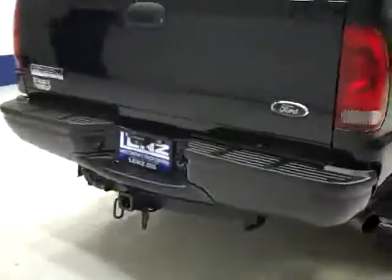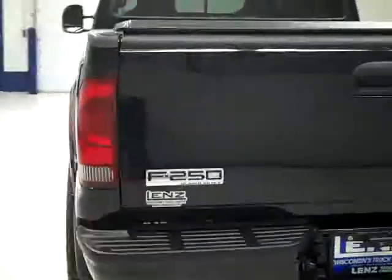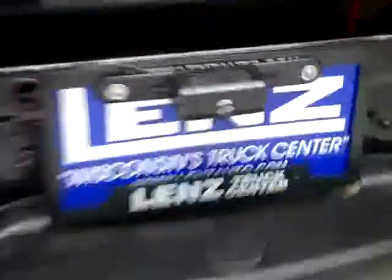Rear tires have about the same amount of tread as the fronts. Around back, the rear bumper and tailgate look to be in good shape, though there is a little ding in the tailgate. There's a hitch, transmission cooler and wiring, and what looks like an aftermarket reverse camera.